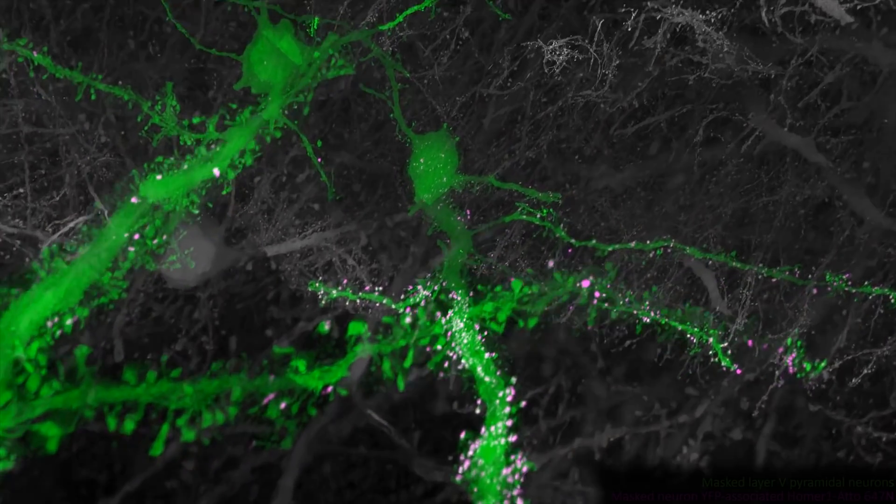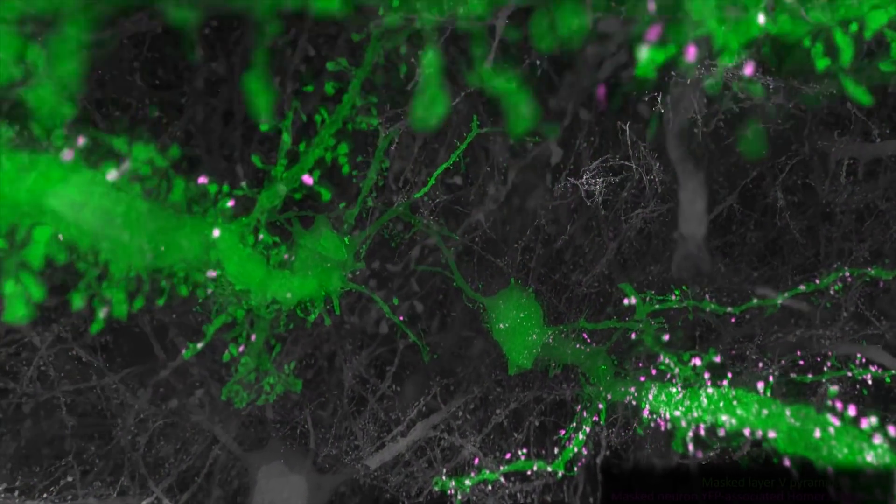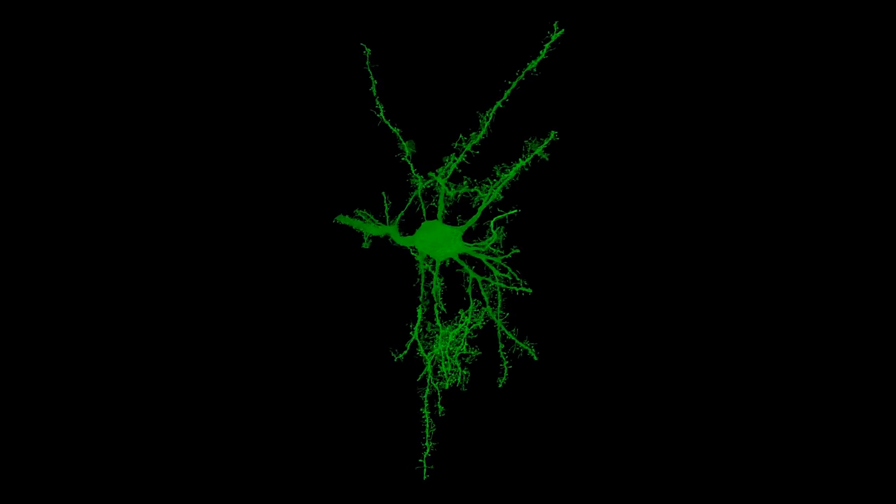My first feeling when I saw these images is, am I looking at subcellular details or am I looking at a very big tree with no leaves on it? But then I realized this is a neuron with dendritic spines sticking out of them. It was amazing to see the neurons and the axons and the spines — to simply see the complexity of this. That was just spectacular to be able to visualize that in such extreme detail.